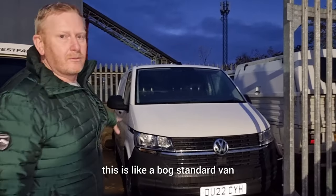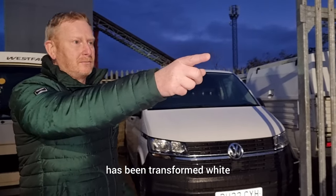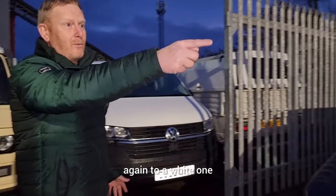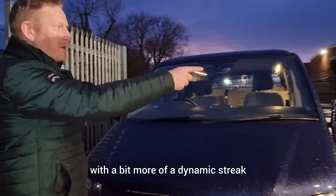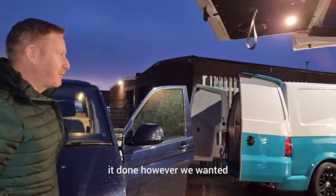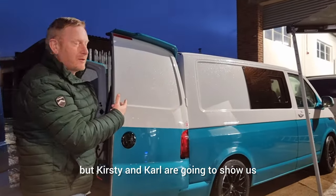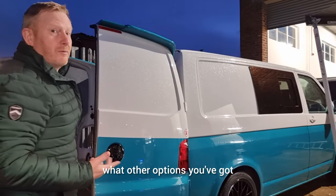This van here was a bog standard white van that's been transformed with a really dynamic, beautiful green paint. Obviously if we got one we could have it done however we wanted. Kirsty and Carl are going to show us inside this one now to see what other options they've got.